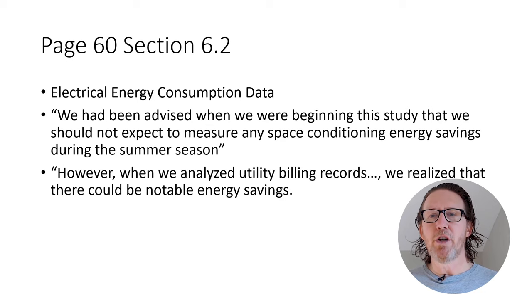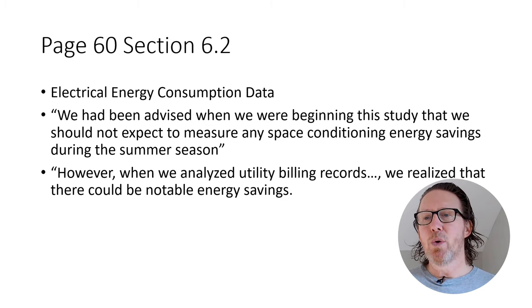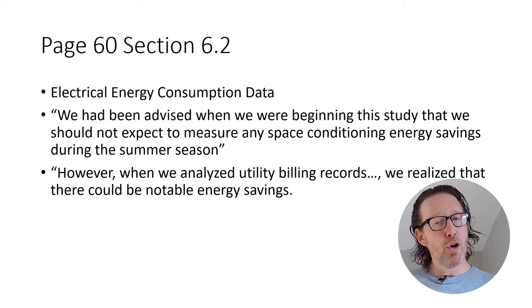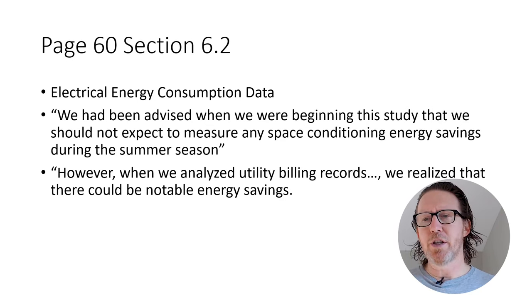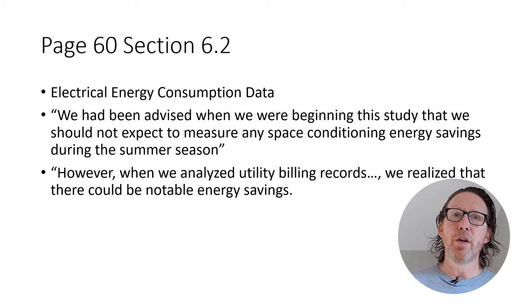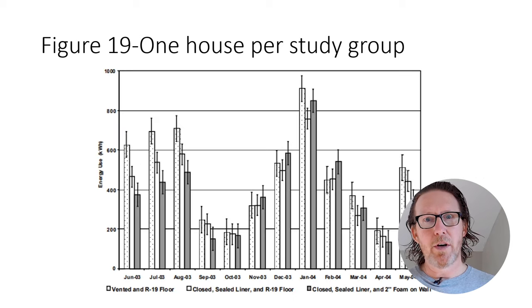They studied electrical energy consumption data. There's an interesting quote: they had been advised when beginning this study that they should not expect to measure any space conditioning energy savings during the summer season. However, when they analyzed the utility billing records, they realized there could be notable energy savings. So they decided to focus on both summer and winter, which I'm glad they did because it shows some very interesting data.